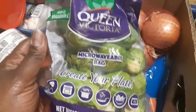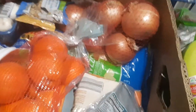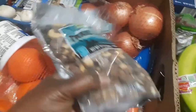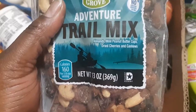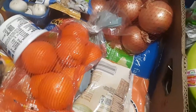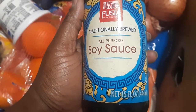I got Brussels sprouts — I have an awesome recipe for those. I also got cocktail peanuts with sea salt, two bags of adventure trail mix with almonds, mini peanut butter cups, dried cranberries, and cashews, and some traditional soy sauce.